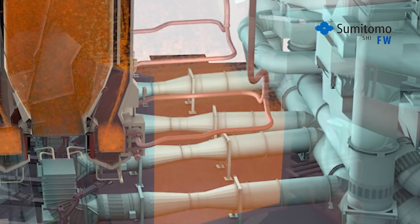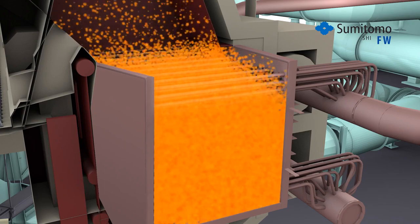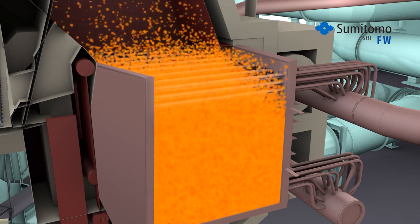Before re-entering the furnace, the particles pass through a high-performance INTREX heat exchanger where steam coils are submerged in a bubbling bed of hot solids to efficiently produce high-temperature superheat steam.